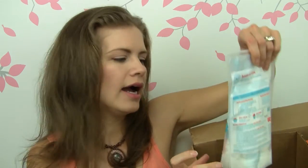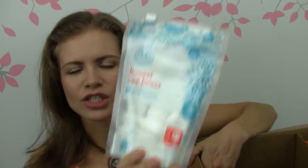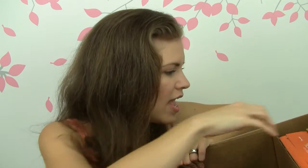And then I like these a lot too. These are the Honest Company Oxyboost. Sometimes when clothes are extra dirty, these are great to throw into your laundry to help get them clean. And with little kids that comes in handy a lot.